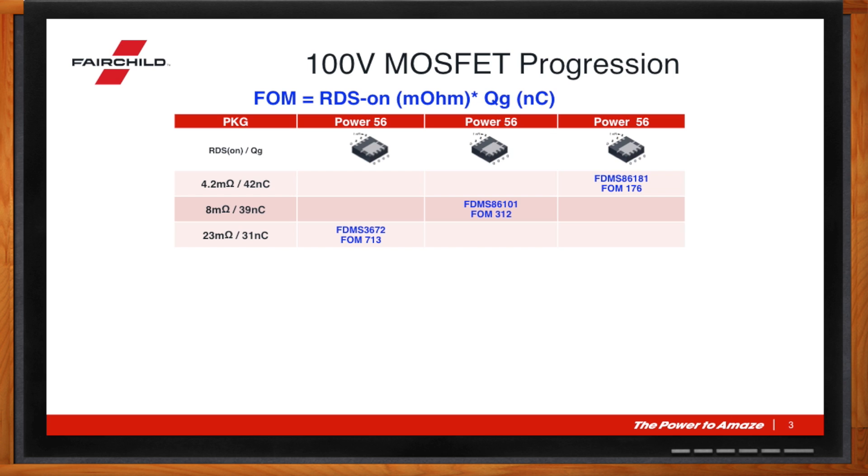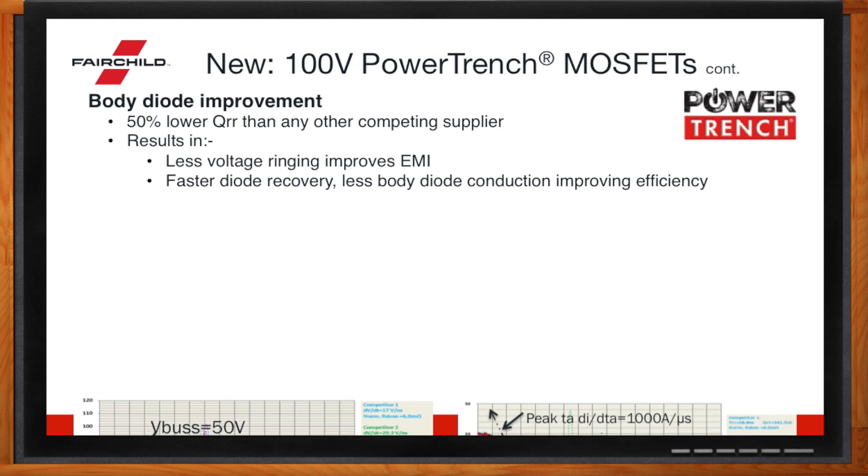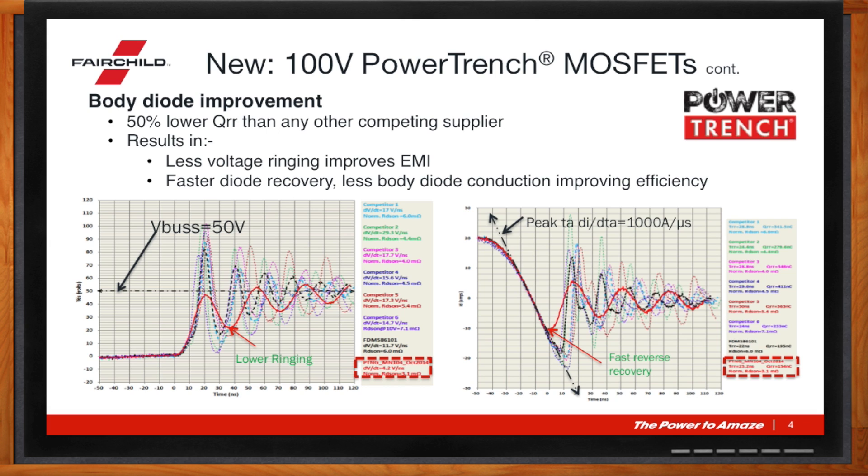So let's look under the hood of this bad boy. What makes it special, Mike? How do I get this body diode improvement? We think we're about 50% lower QLR than any other competitor on the market today — a significant improvement. As you look here, the red is the new technology, the FTMS 86181 from Fairchild. You can see the lower ringing of the red where there's a V_bus voltage of 50 volts, and this switching factor does not even reach 50 volts, so it's very well suppressed. The black is showing our previous technology from Fairchild, and the other colors show the other leading MOSFET suppliers in the market. This has not really been addressed in the past — Fairchild believes it is the first to really tackle the body diode problem.